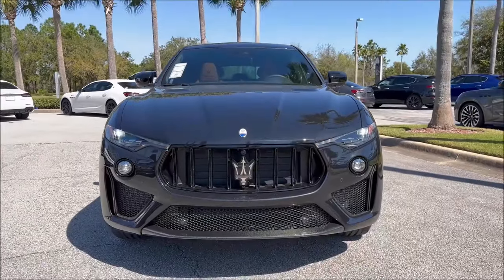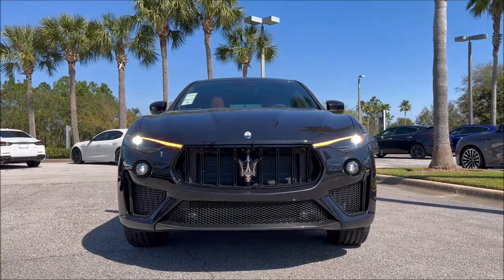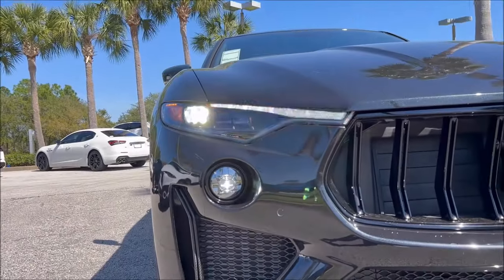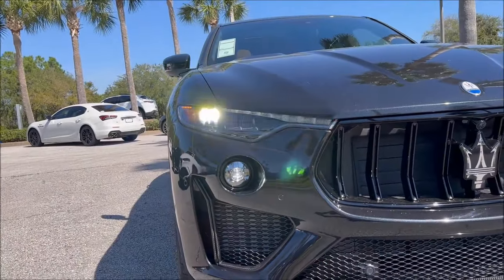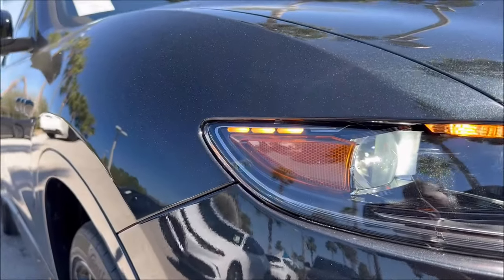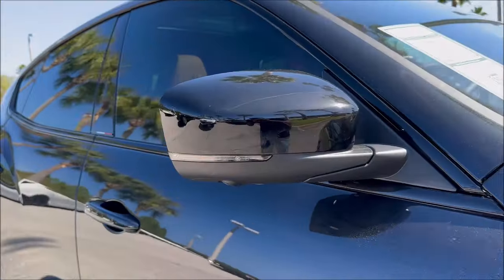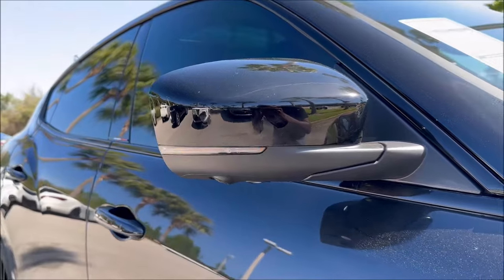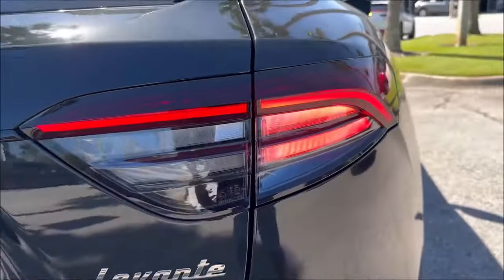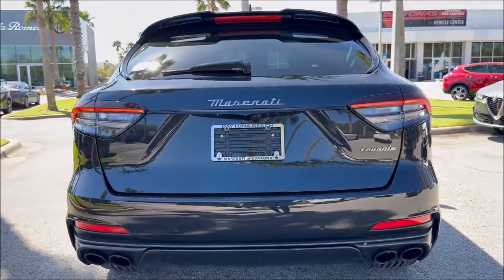Now let's see how the Ultima illuminates — you can see the full LED headlamps, the switchback LEDs, and the fog lamps all together. The three accent pieces on the side are classic Maserati, with amber in the mirror caps for the turn indicators. And then the boomerang tails in the back look very evil with this black spec and carbon fiber.